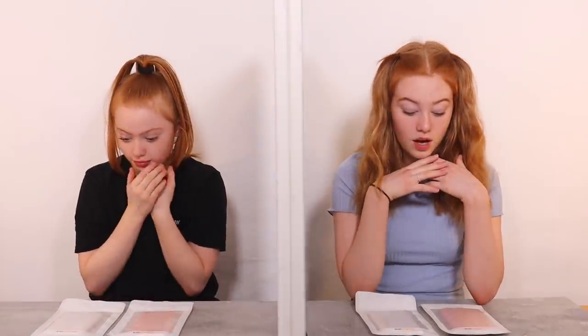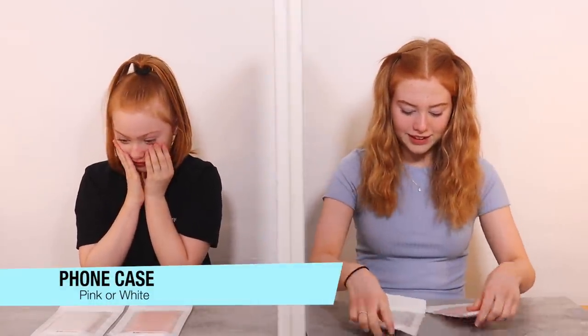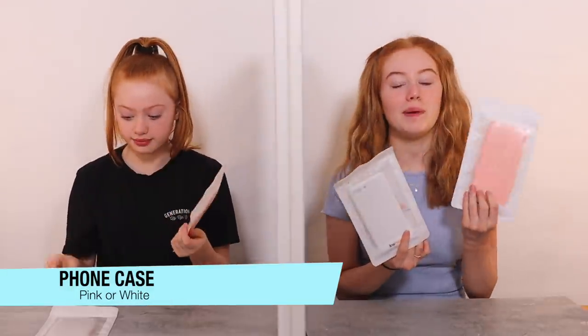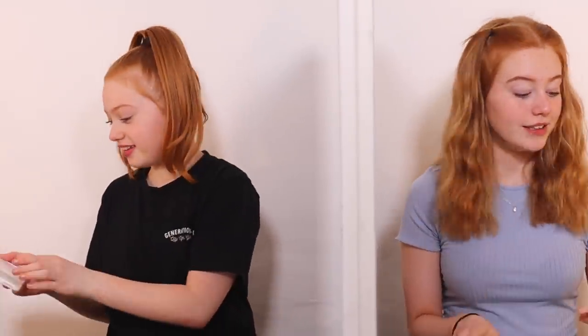Three, two, one - oh, whoa! These are really nice, they're so cute. Phone cases from KW Mobile - we have a pink one and a white one. Our mum says she got these from Amazon and they were £5.99 each, so we'll put the links in the description. Taking the white one out - I think this could go either way for both of us.